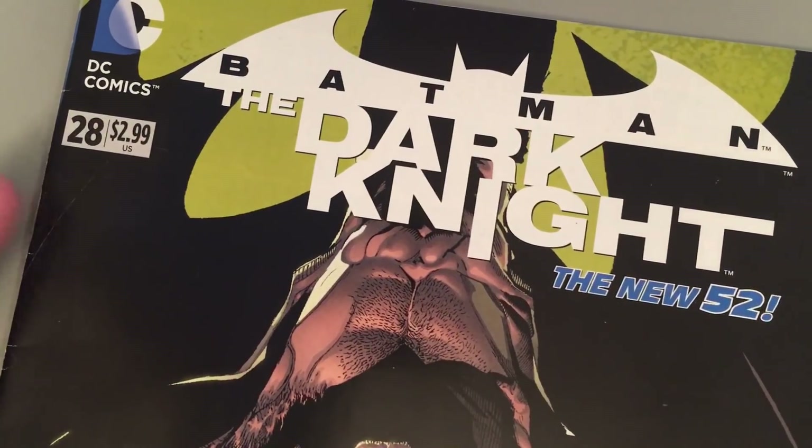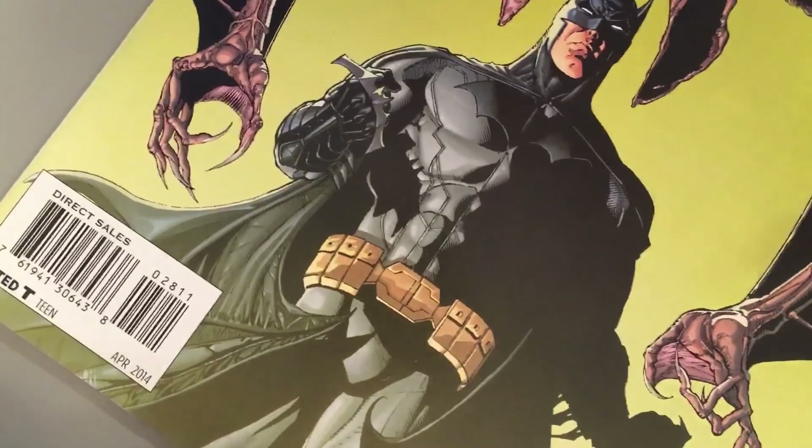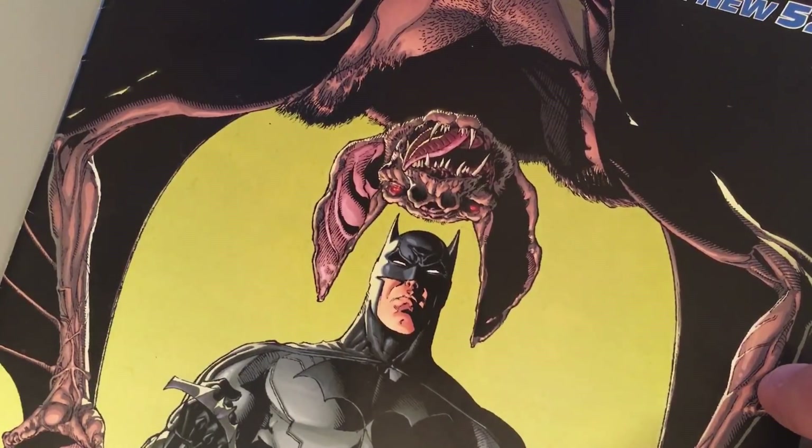Today we're discussing Batman: The Dark Knight #28, a comic book I drew around 2014, written by Greg Hurwitz. This came about because Greg and I had just finished working on a story with the Mad Hatter as the main villain, and I was very interested in drawing a story about Man-Bat.